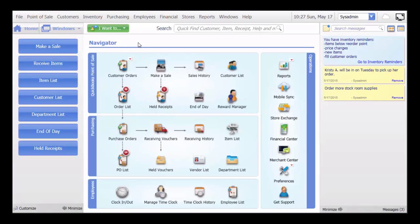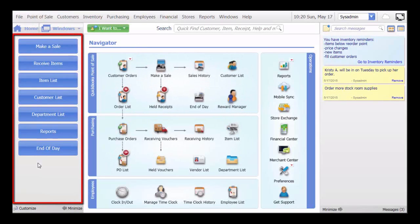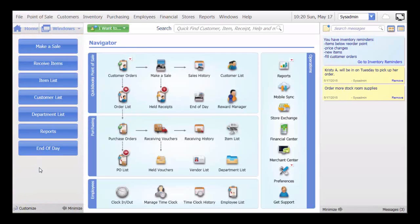Like with QuickBooks Financial, the homepage, also known as the Navigator, uses icons to provide easy access to all key Point of Sale activities. Notice that they are grouped together by function. If you are familiar with previous versions of Point of Sale, you will recognize this area on the left. It contains what I call task buttons. These are yet another way to open transaction and list windows. The buttons that appear here are always relative to the open form or list window. As you can see, they can be customized.